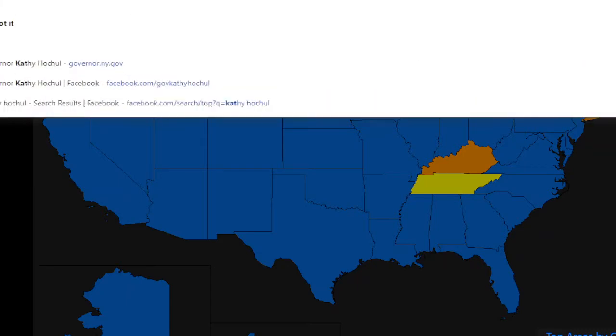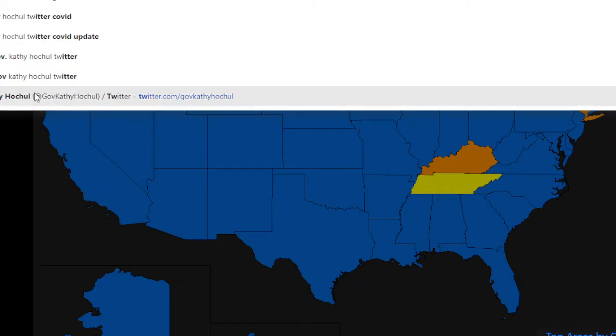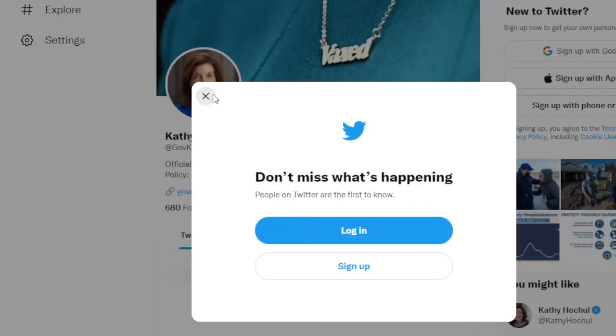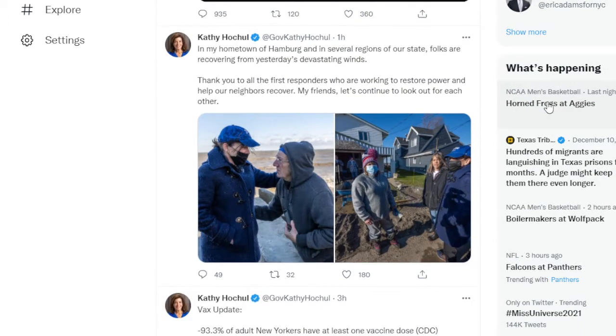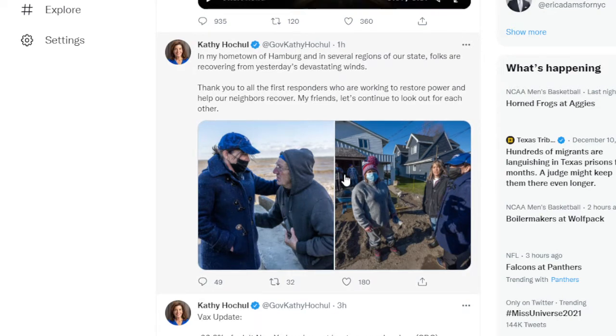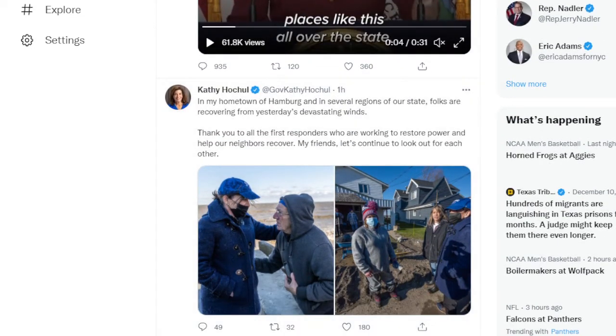Looking at Governor Kathy Hochul's Twitter, she finally — to her credit — brought up the storm, at least on Facebook. She's finally talking about the devastation, which I'm glad she did. But she should also be sending prayers for the people dealing with the tornadoes — she hasn't brought that up at all. At least Phil Murphy has. She is from Buffalo, so this is really a major emergency in New York State.